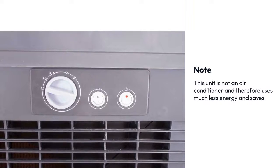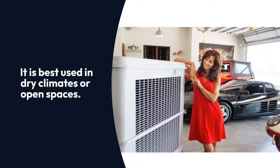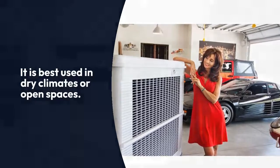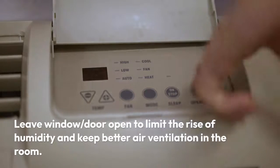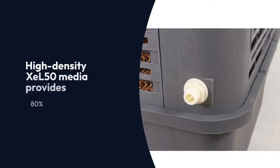Note: this unit is not an air conditioner and therefore uses much less energy and saves more on electricity costs. It is best used in dry climates or open spaces. Leave windows and doors open to limit the rise of humidity and keep better air ventilation in the room.